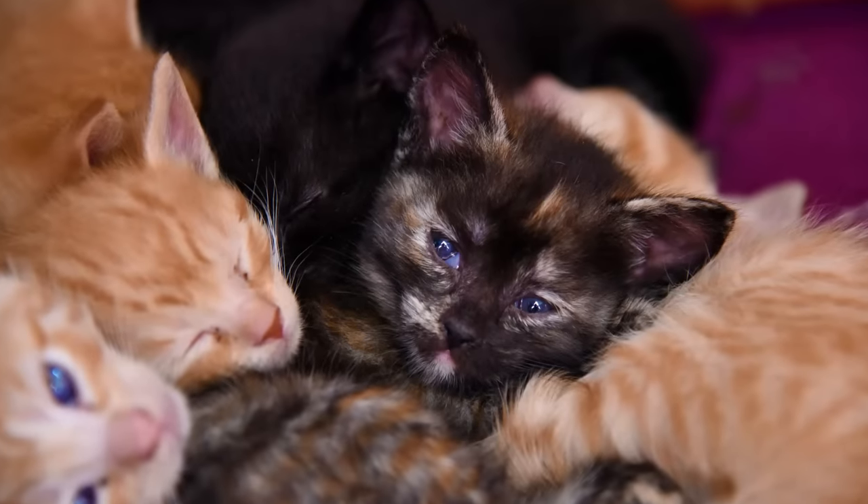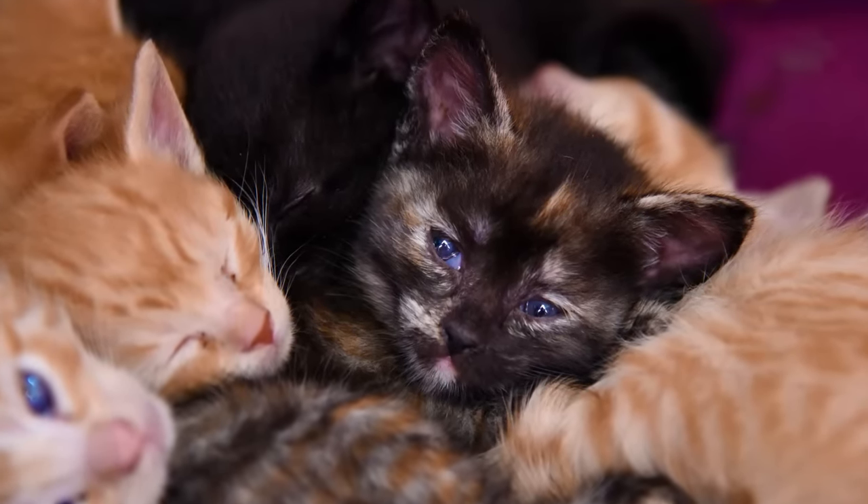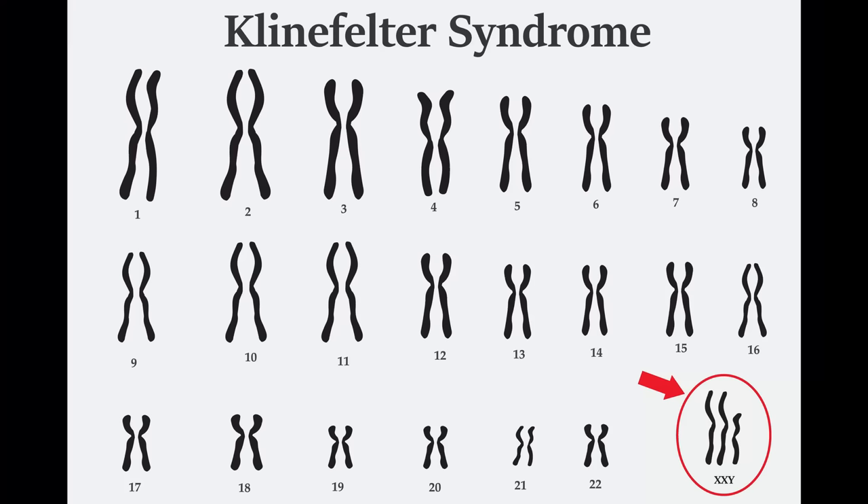This also explains why virtually all tortoiseshell cats are female. The only case where you'll have a male tortoiseshell is a chromosomal abnormality — like Klinefelter syndrome in humans — where the male cat has an X, X, and Y chromosome. Male cats that develop in the typical way will not be tortoiseshells or calicos.